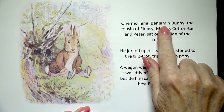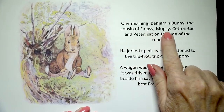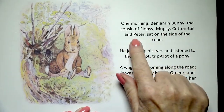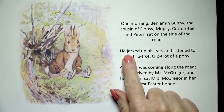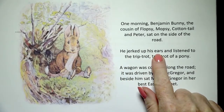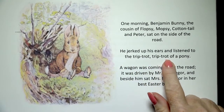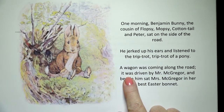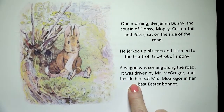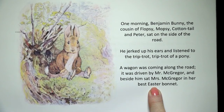One morning Benjamin Bunny, the cousin of Flopsy, Mopsy, Cottontail and Peter, sat on the side of the road. He jerked up his ears and listened to the trip-trot trip-trot of a pony. A wagon was coming along the road. It was driven by Mr. McGregor and beside him sat Mrs. McGregor in her best Easter bonnet.